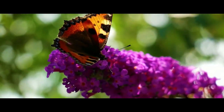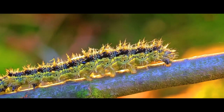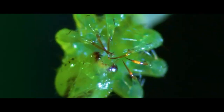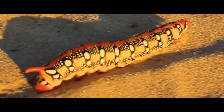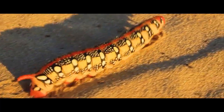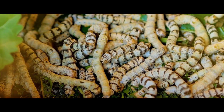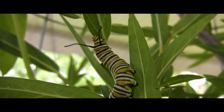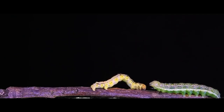Hey guys, welcome to our channel. It turns out that not all caterpillars are herbivores. Some of them are predators. However, predators among caterpillars are very rare, and they don't account for more than 1% of the population. In some cases, such a diet is caused by the lack of plant foods, but there are also caterpillars who are simply predators.